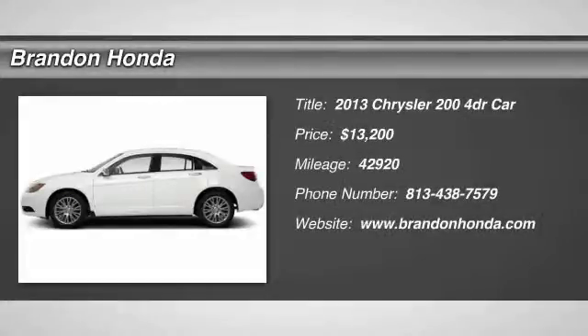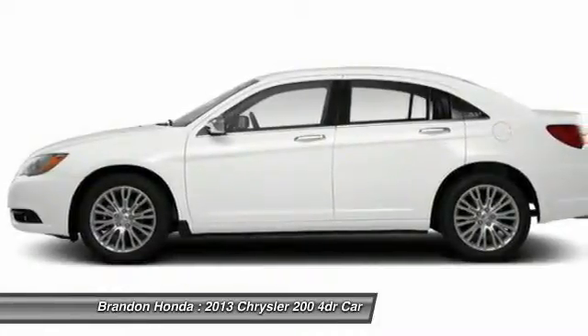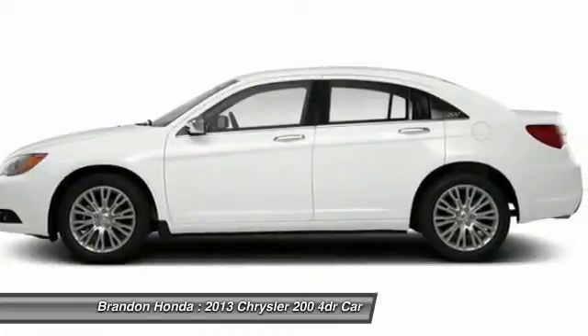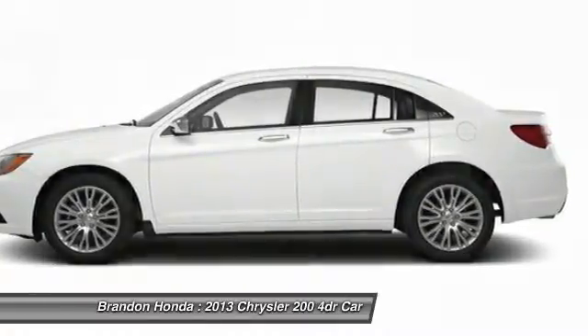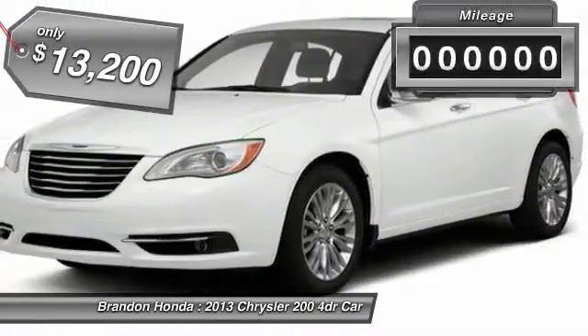The 2013 Chrysler 200. This mid-sized sedan from Chrysler is loaded with modern comforts. Thicker seats, LED lighting, and noise dampeners are just a few. This 200 model for Chrysler takes an aggressive step into a competitive market and is priced below $15,000.